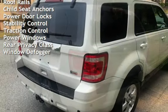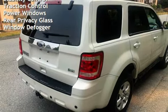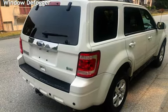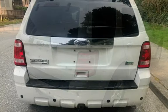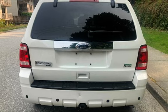Additional features include external temperature display, group rails, child seat anchors, power door locks, stability control, traction control, power windows, rear privacy glass, and window-deep bobber.